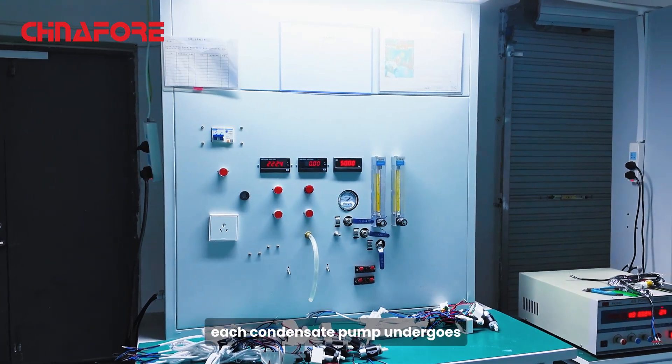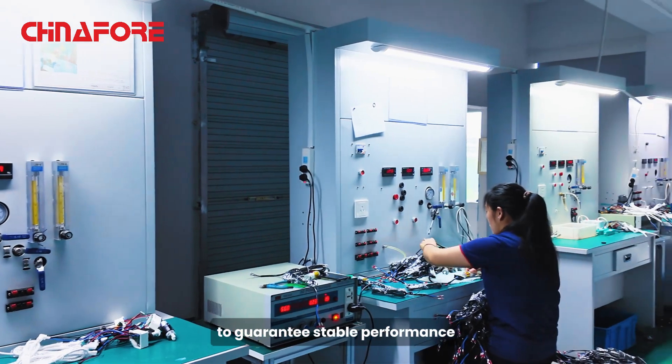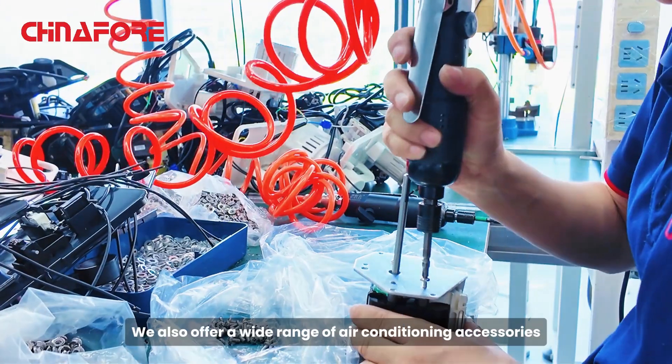Before leaving the factory, each condensate pump undergoes 48 hours of continuous testing to guarantee stable performance even under extreme conditions.